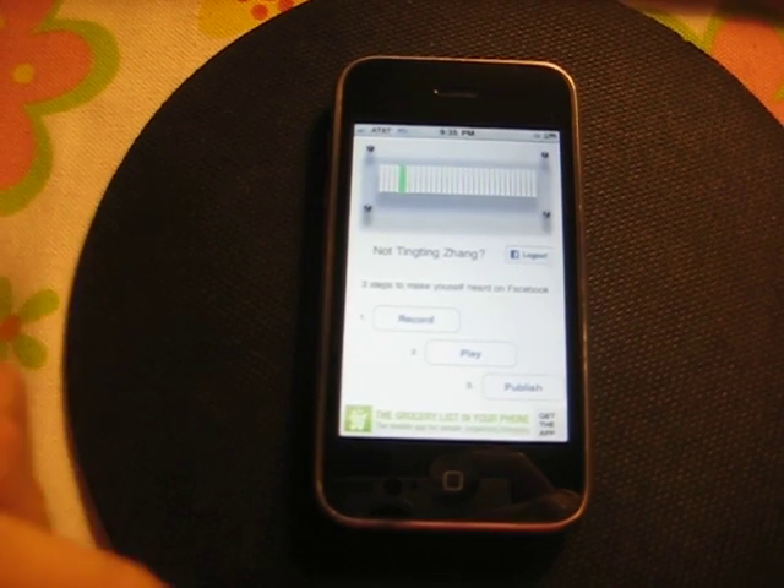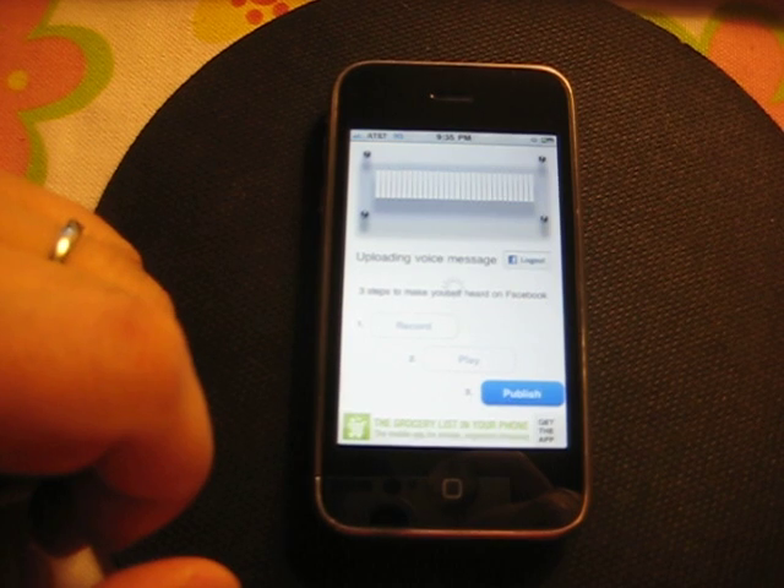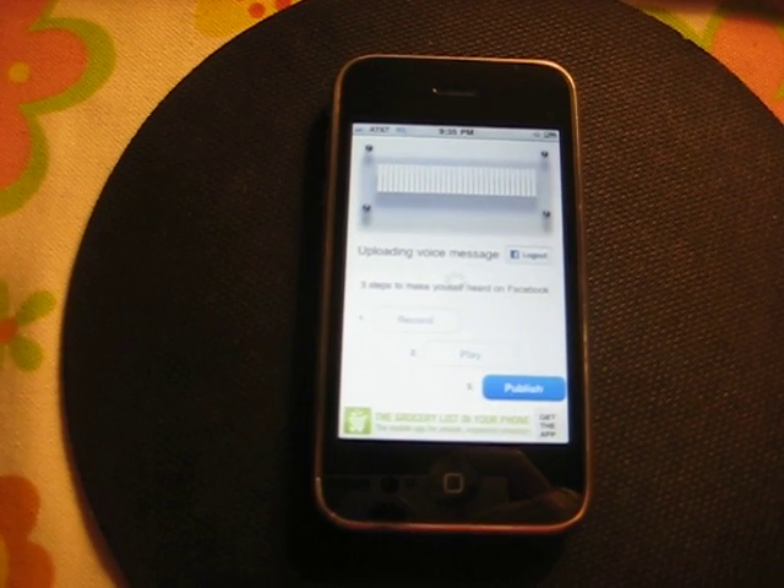Perfect. Then publish. Now we are uploading the voice message to Facebook.